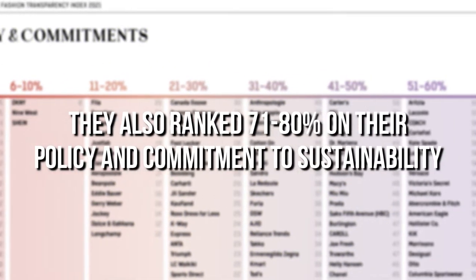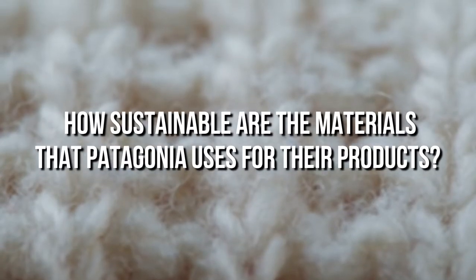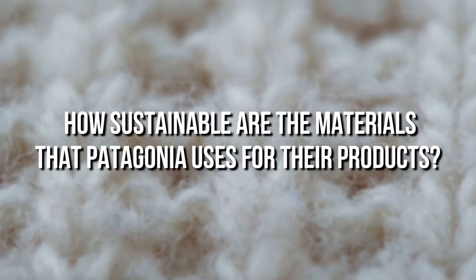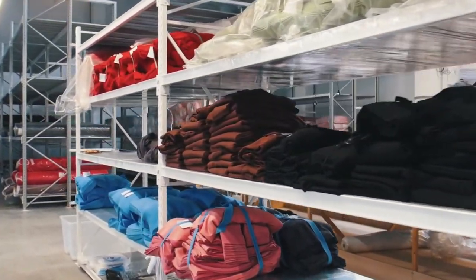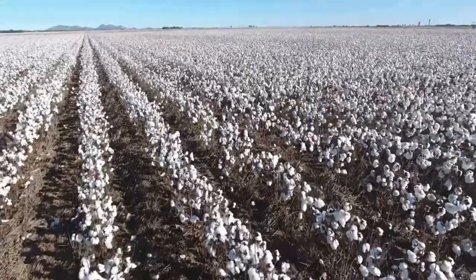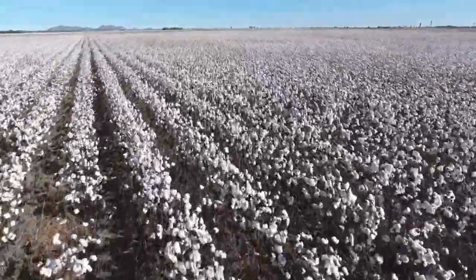They also ranked 71–80% on their policy and commitment to sustainability. So how sustainable are the materials that Patagonia uses for their products? While we didn't find a list of all the materials Patagonia uses, we did discover that most of their products say they have eco-friendly content, which is at least a start.